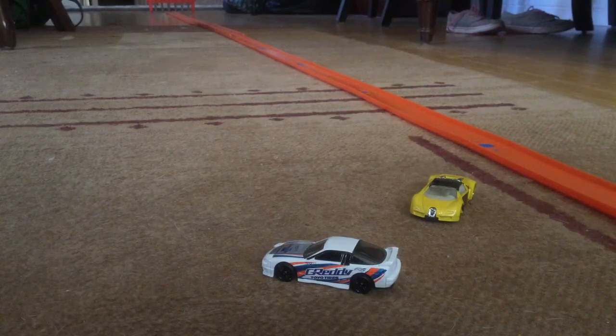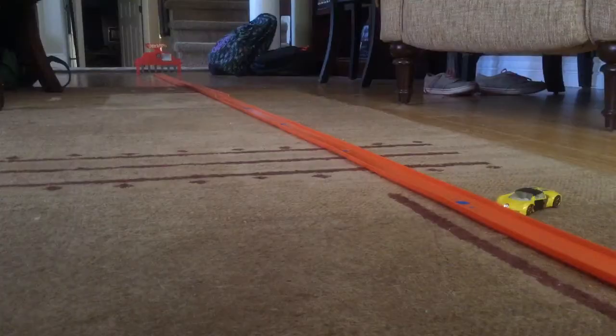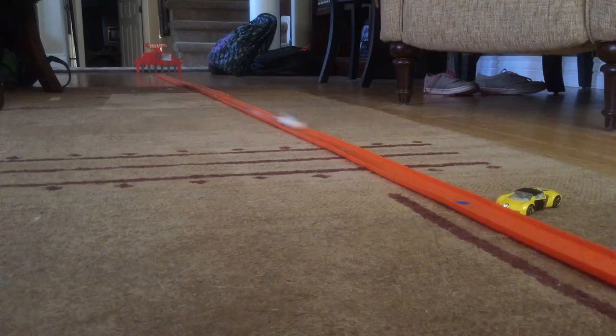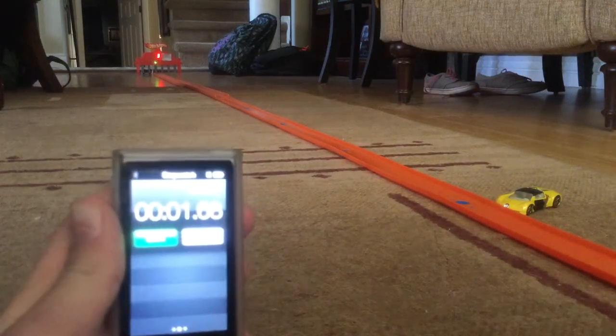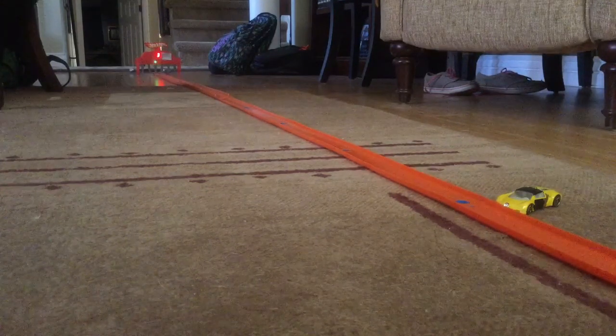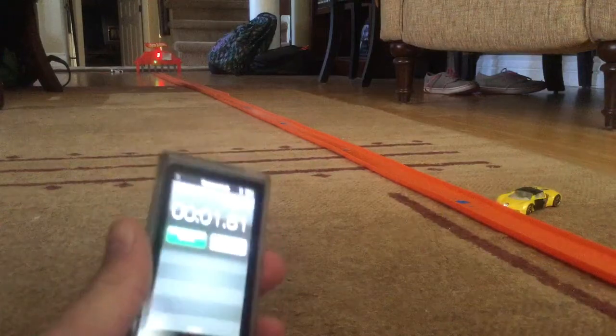And he will be moving up to face Power Rage. Here we go. The Nissan will go first. 3, 2, 1, go! Winner! Nissan just keeps getting faster. This time he's got an even better time with 1.68. Alright, here we go. Power Rage's first attempt. 3, 2, 1, go! Winner! Nissan's beating him. He got a 1.81, Power Rage.